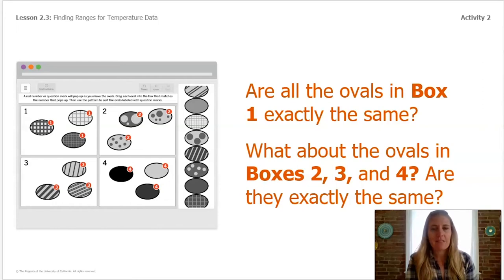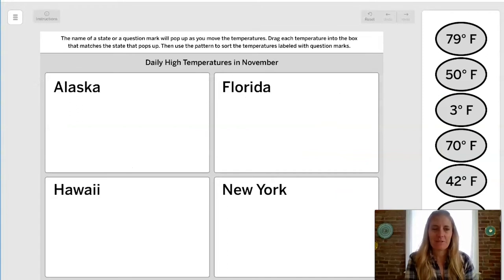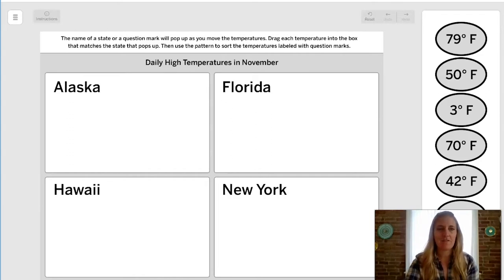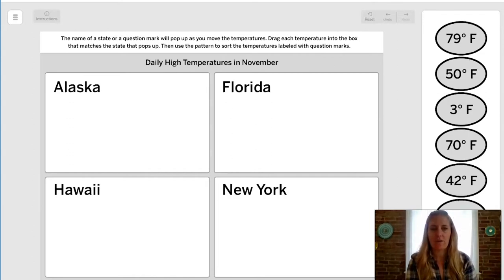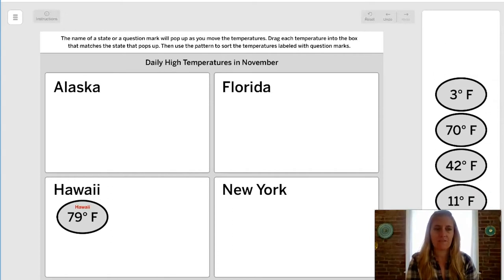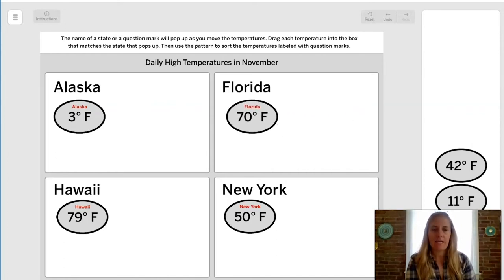Now we'll try a similar activity, but this one has a range of temperature data, and the information that appears is either the name of a state or a question mark. The instructions say: a state name or question mark will pop up as you move the temperatures — drag each temperature into the box that matches the state, then use the pattern to sort the temperatures labeled with question marks. Let's try: 79°F goes in Hawaii. 50°F goes in New York. 3°F goes in Alaska. And 70°F goes in Florida.